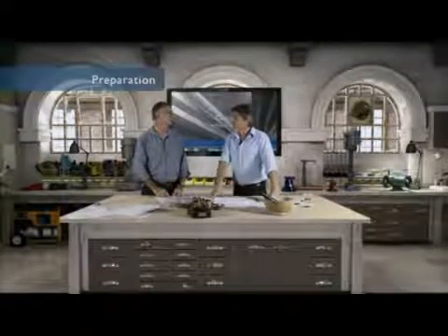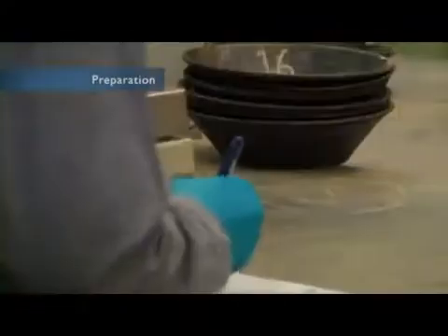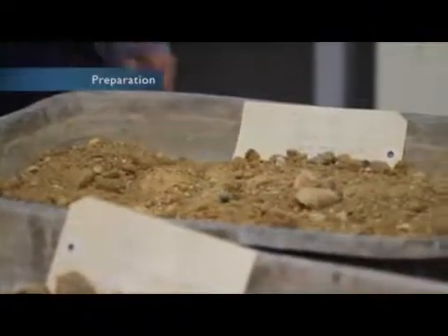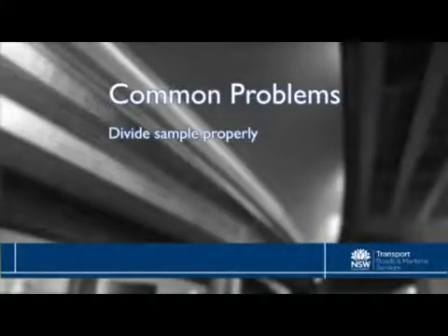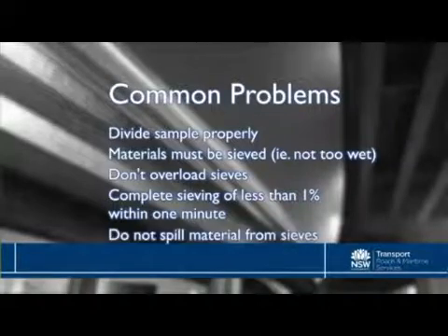Labelling has to be very durable. It is not a good idea to write a number on paper with a biro and place it inside a damp sample. Labelling is a basic traceability exercise so we know where the material came from, what it is, and where it is going. We need to make sure the sample is divided properly, that the material is not too wet to go through the sieves, that we don't overload sieves, that the sieving of less than 1% is completed within one minute, and that you do not spill material from the sieves.